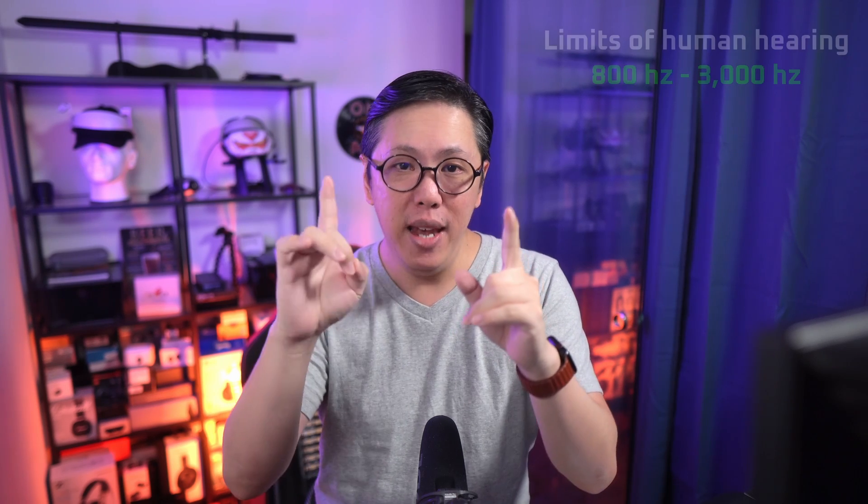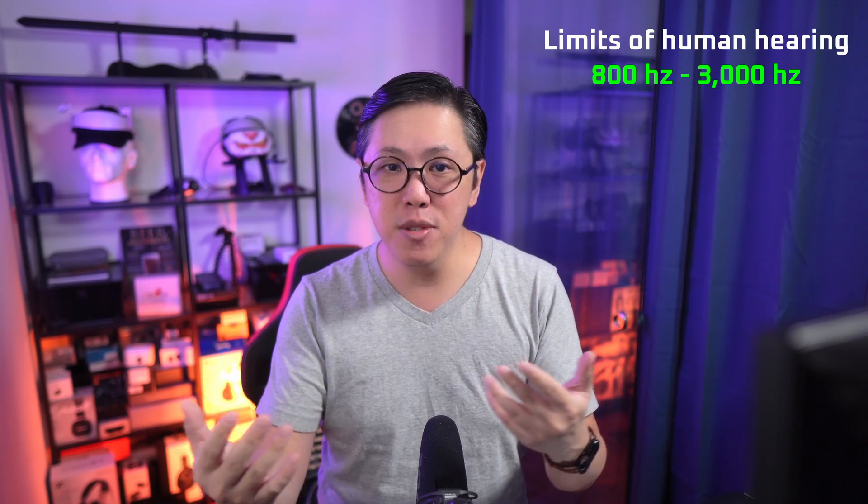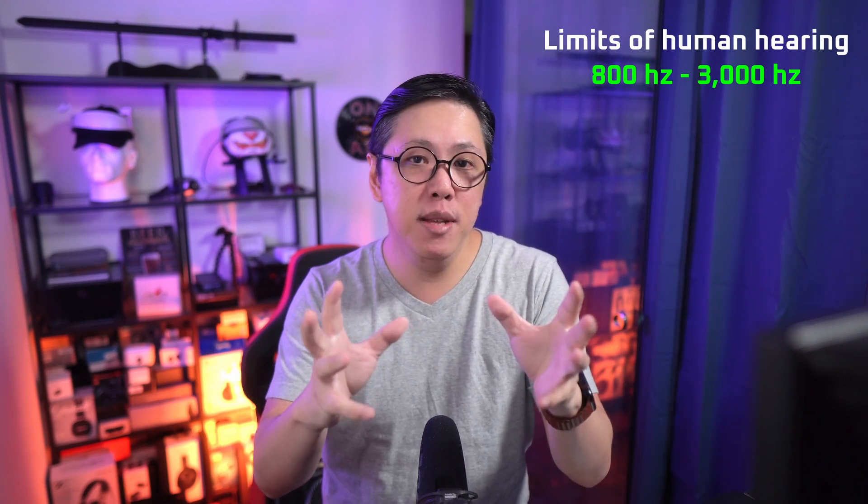That is also one reason why I say that if you're not above the age of 30, it's useless to invest in expensive hi-fi equipment, because the frequency response you're sensitive to will change with age. The most sensitive region that we hear in general is somewhere in the middle, between 800Hz to 3kHz. We are most sensitive to this range as a result of how humans have evolved, because most everyday sounds — the human voice, babies crying, your coffee machine grinding beans — fall between 800 to 3000Hz.